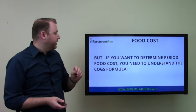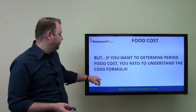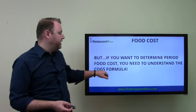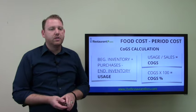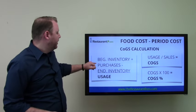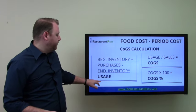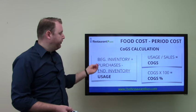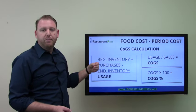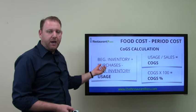If you want to determine your period food costs, you need to understand something called the cost of goods sold formula — that's COGS, cost of goods sold. Here's the calculation: beginning inventory plus purchases minus ending inventory gives you usage — that's how much food, beer, wine, or whatever you're calculating that you used in that period.